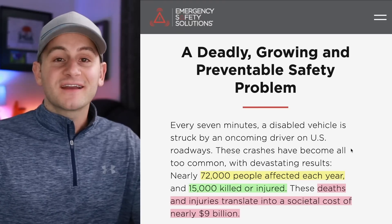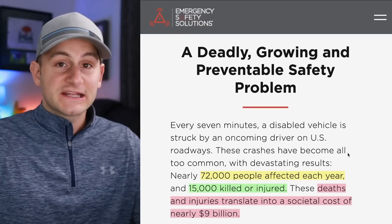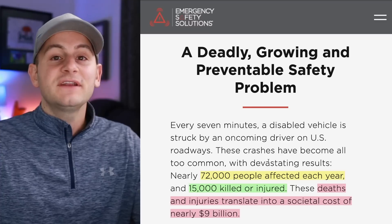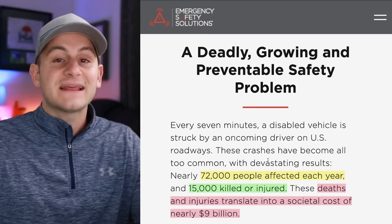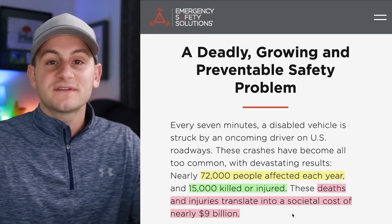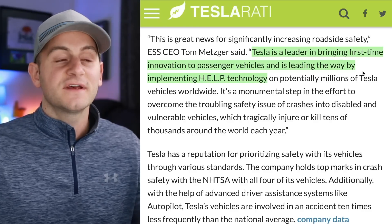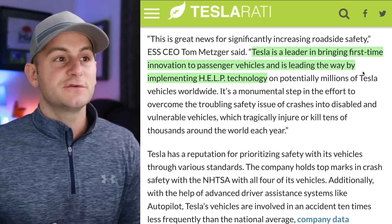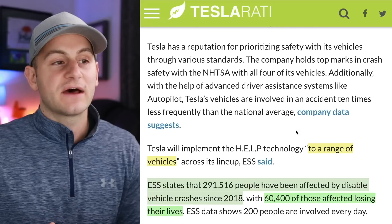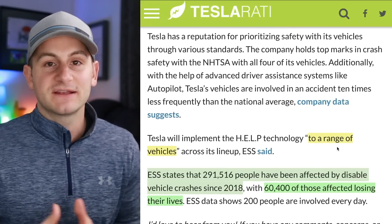The disabled vehicle will flash its lights in a conspicuous and visible way — a faster flash rate — and it will actually send GPS pings to traffic in the area using GPS mapping systems so drivers are alerted of the disabled vehicle ahead. These disabled vehicles on the road are actually a pretty big problem, causing a lot of accidents and deaths. This is data from the ESS website: 72,000 people affected every year, 15,000 killed or injured, and those deaths and injuries add up to a societal cost of around $9 billion every year. The ESS CEO said Tesla is a leader in bringing first-time innovation to passenger vehicles and is leading the way by implementing this HELP technology. Tesla will be adding this to a range of its vehicles, but no timeline given just yet.